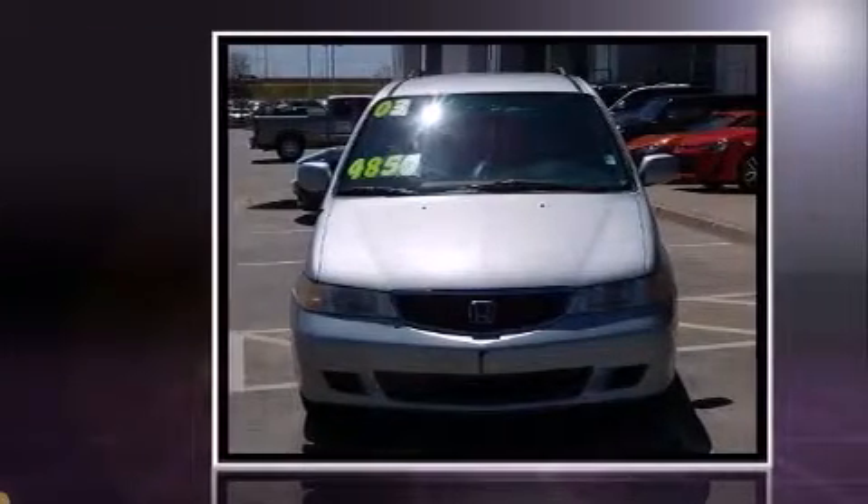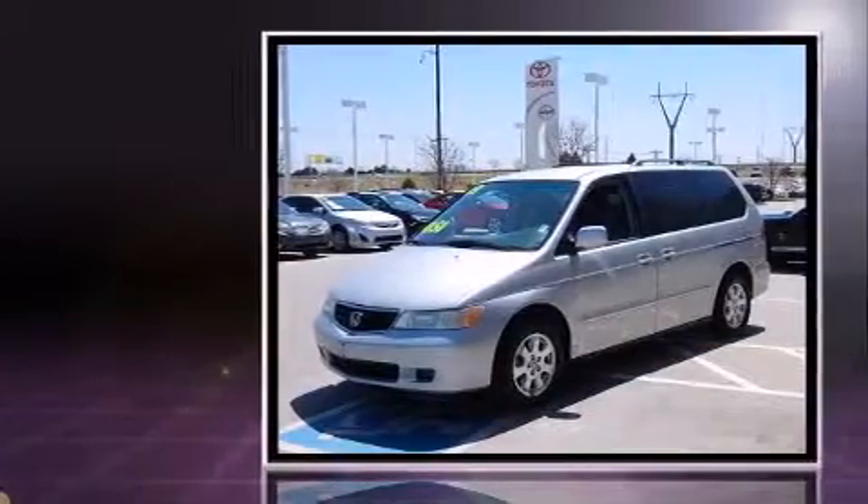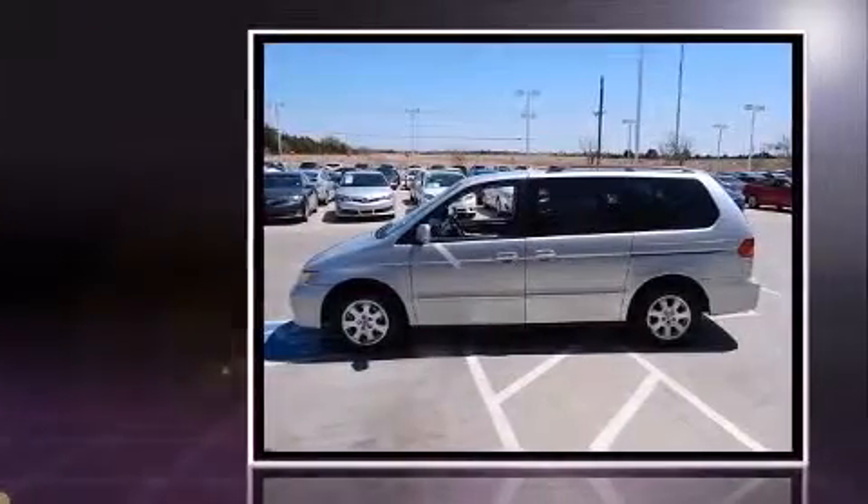Come test drive this 2003 Honda Odyssey. It features an automatic transmission, front-wheel drive, and a 3.5-liter six-cylinder engine. It's equipped with tons of terrific amenities that won't break your budget, such as remote keyless entry.